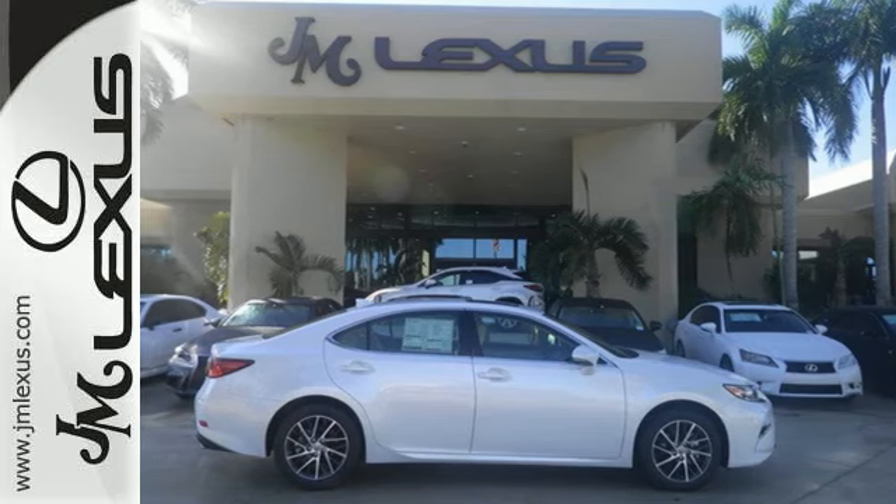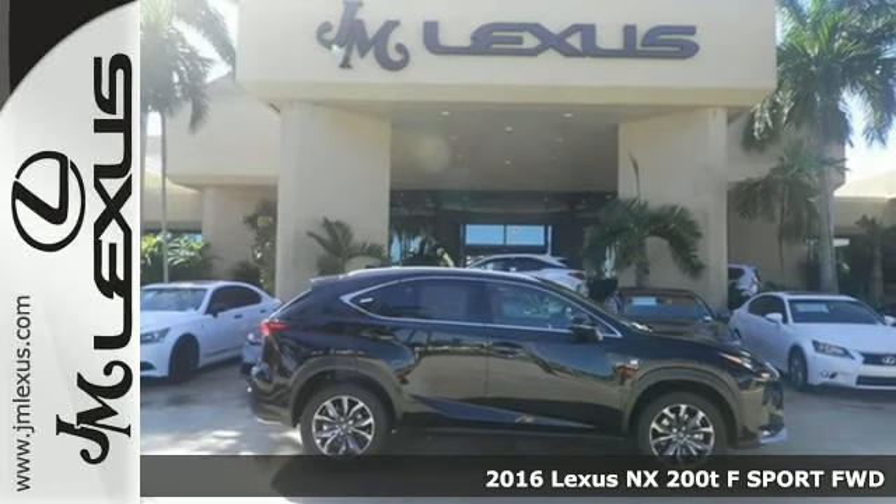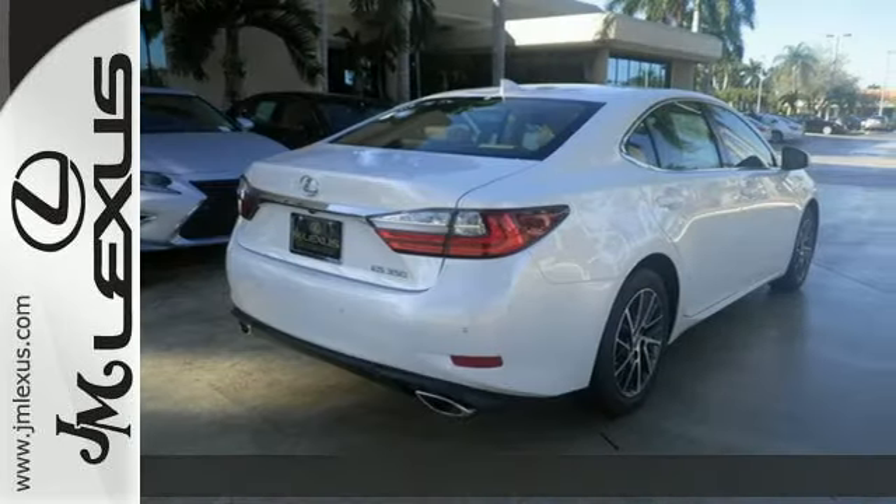Here's a 2016 Lexus NX200T. Approach without hesitation, reach for the illuminated door handle and smile as you slide into the urbane interior.